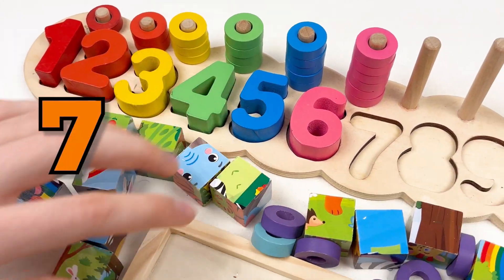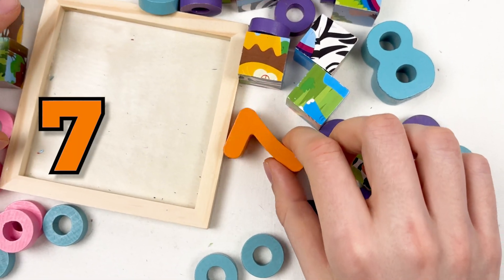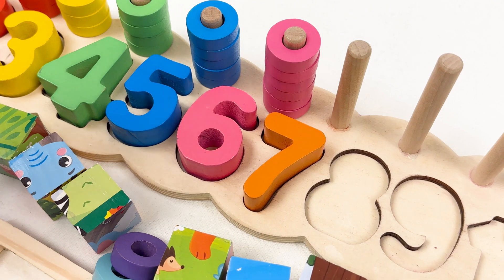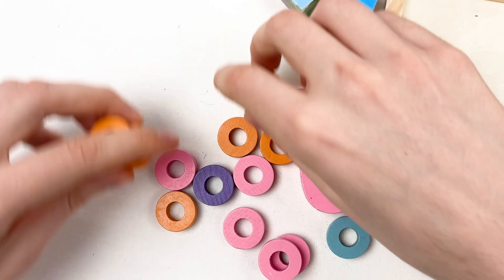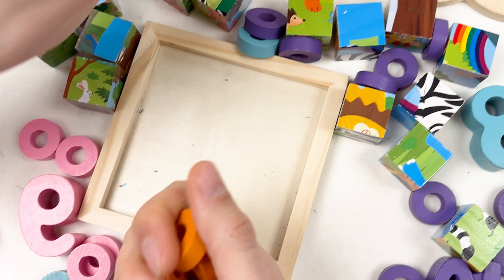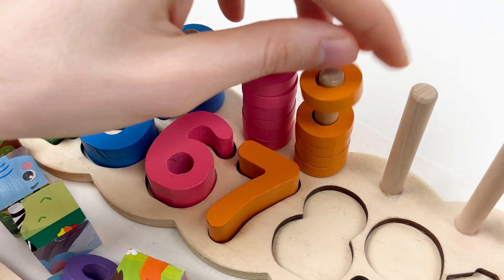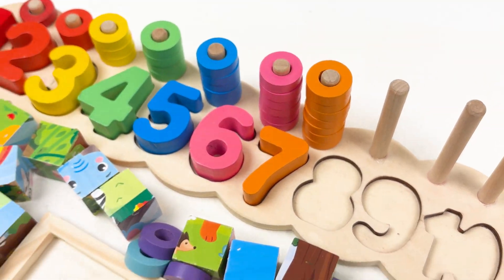Let's continue with number seven. Can you see the number seven on this board? Here is the number seven. The number seven is orange color. Let's place it like this, and then let's take the orange wheels — we need all the orange wheels. Let's count together: one, two, three, four, five, six, and seven. Well done!